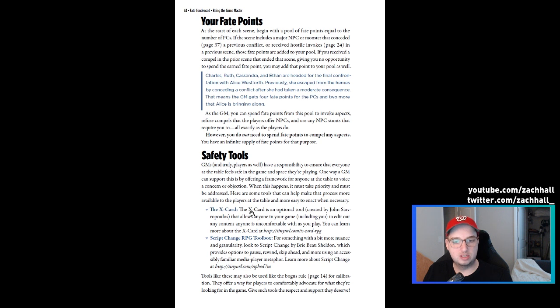The safety tools section talks about the X card and provides a link, which is awesome, and also the Script Change RPG Toolbox by Brie Beau Sheldon, which provides options to pause, rewind, or skip ahead. I am a fan of the X card, but the Script Change Toolbox does sound really, really interesting — I might have to look at that.